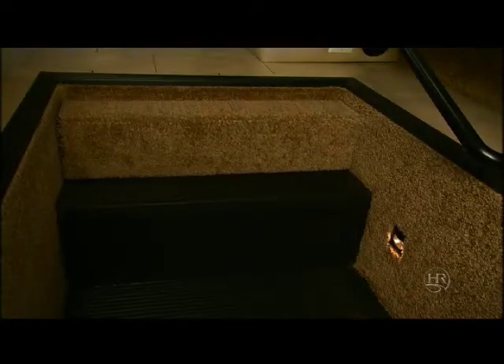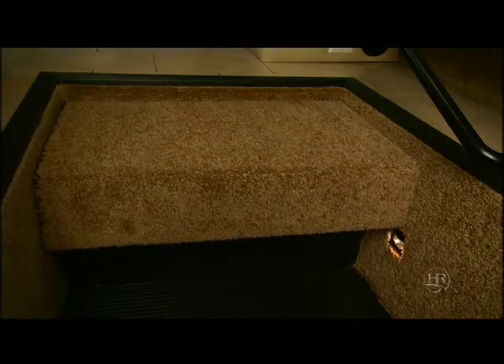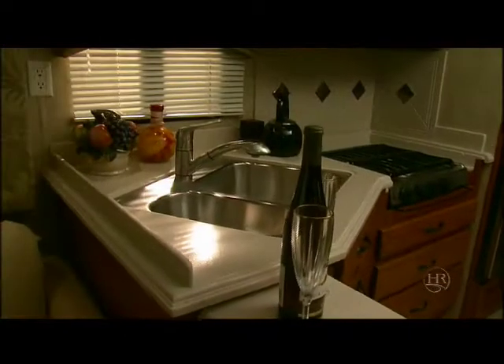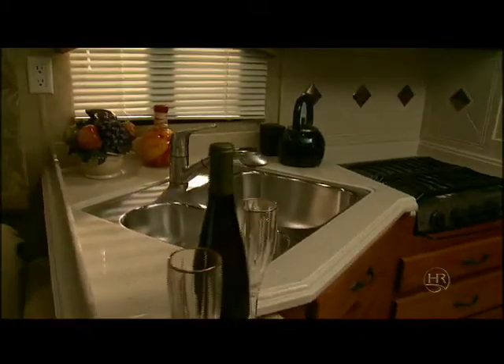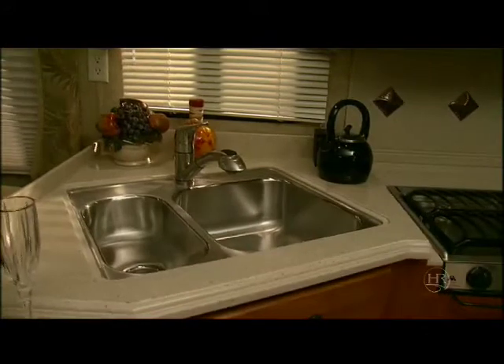A storage bin built into one of the steps and a flush step cover add to the comfort and convenience of the Neptune. There are also 110 and 12 volt outlets for a computer and other portable devices such as cell phones. The amenities, comfort, and spacious size of this coach make it feel as though it should cost much more than it does.